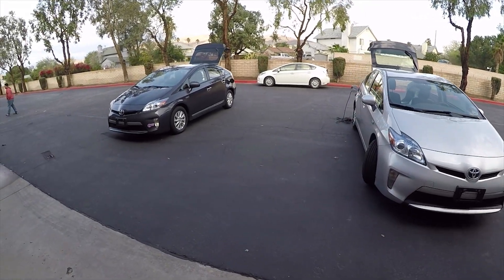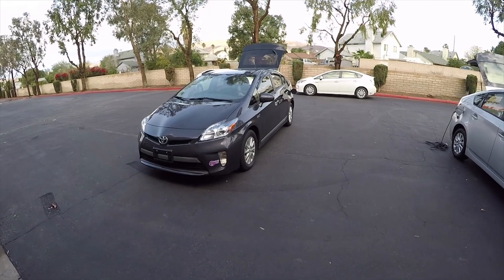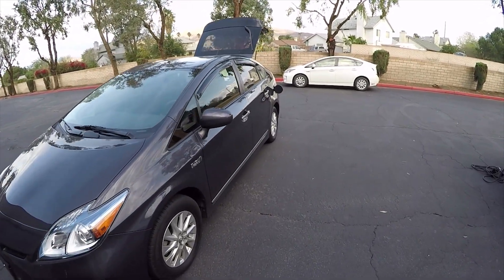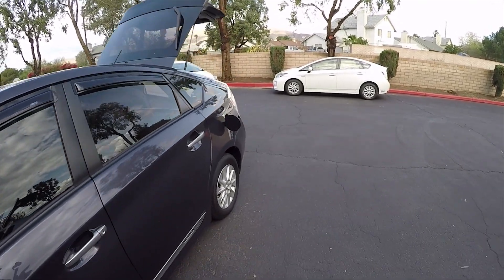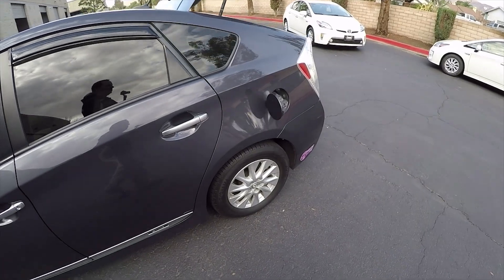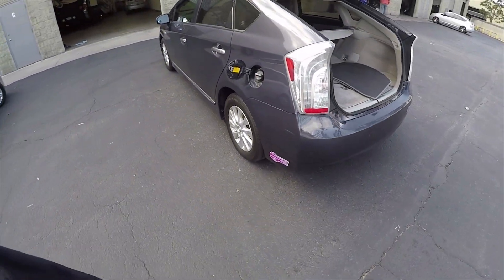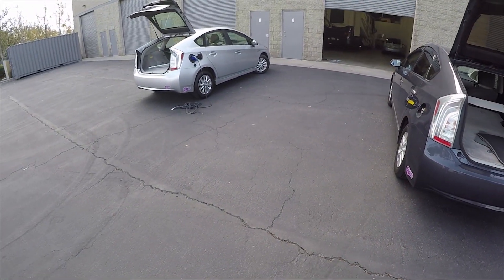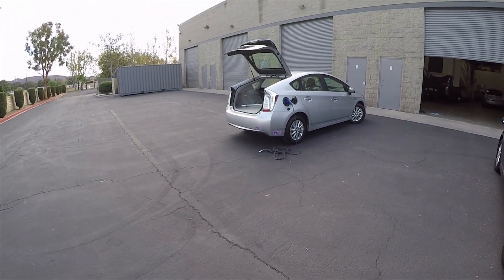If you take a lot of short trips and charge it often, your gas mileage is going to be closer to 140 miles per gallon. At 140 miles per gallon, you're going 1,400 miles on a tank of fuel — about 10 gallons. Realistically this car takes about nine gallons between fill-ups, so maybe you have to buy gas once a month. If you see someone filling up more than twice a month with this car, they're either driving a lot or they're not charging it.